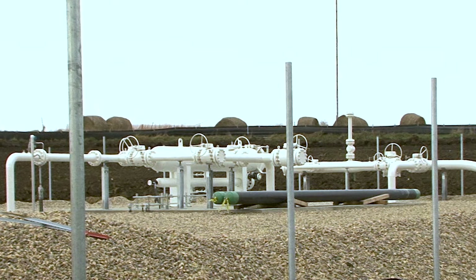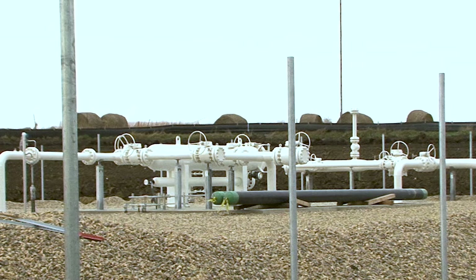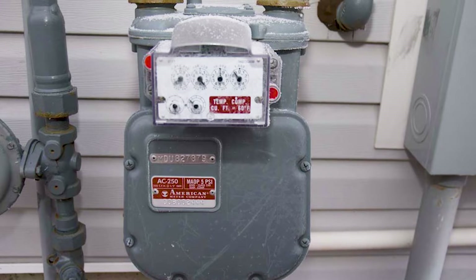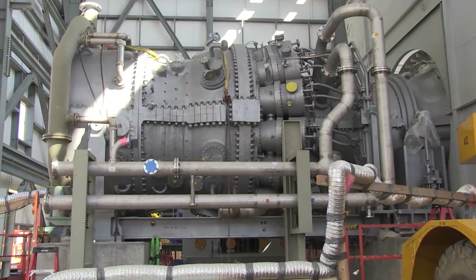The natural gas burned in the power plant is supplied on an as-needed basis via pipeline, the same way natural gas gets to most homes. All combustion is contained within the turbine.